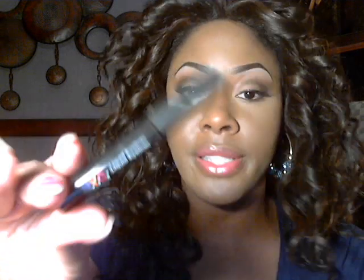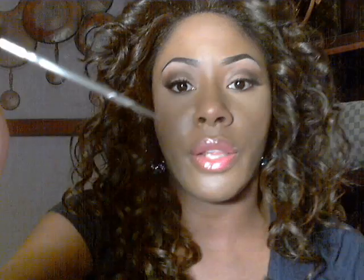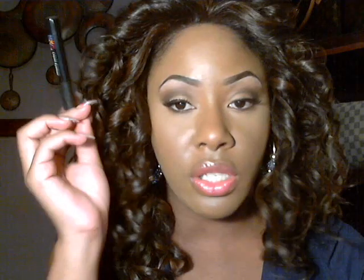And then I have a MAC lipstick in Lovelorn, and NYC Liquid Eyeliner — this is a pretty cool eyeliner. I found this at a dollar store too, and it was $1, and it's in jet black. I love liquid eyeliner — to me it just finishes up your eye look. I love it.